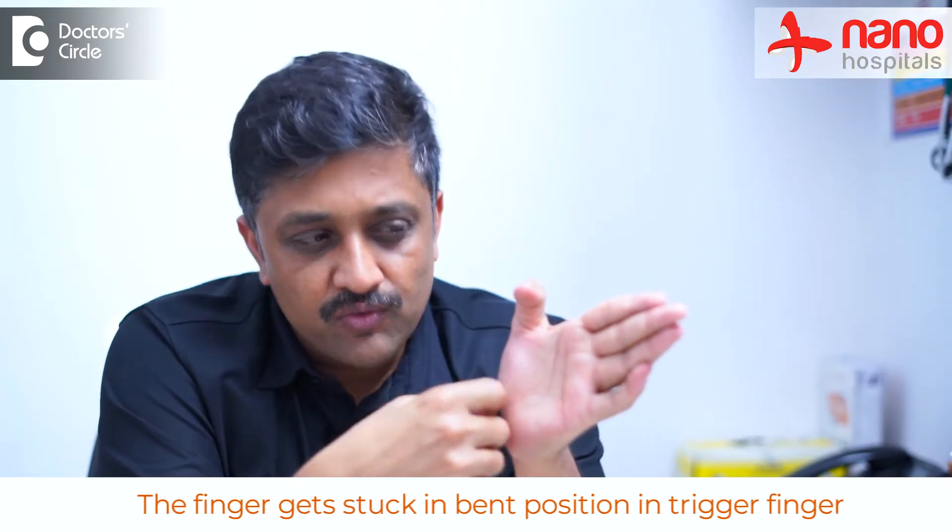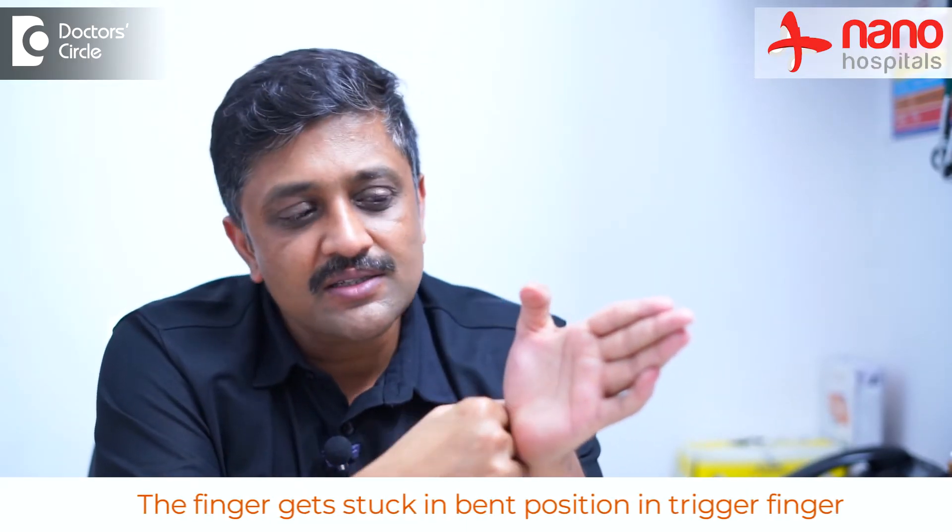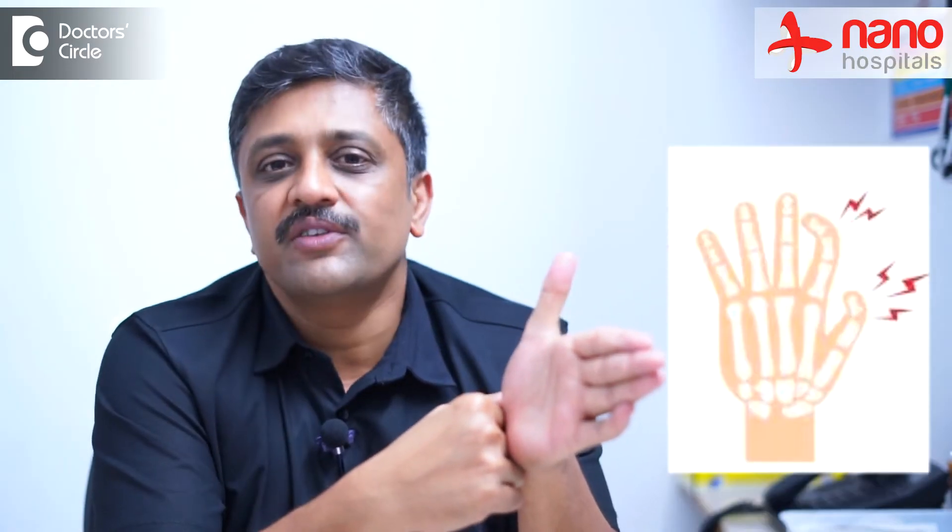Trigger finger is a condition wherein when you move your finger there is normally a smooth excursion — meaning smooth movement of the finger up and down. In trigger finger, when you flex it, it does flex but will not allow you to extend it smoothly; it gets stuck. When you try to force it open, it just releases suddenly. This is called trigger finger.